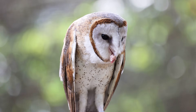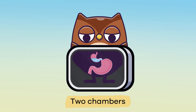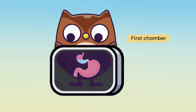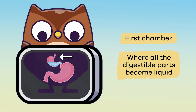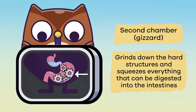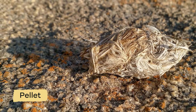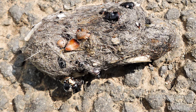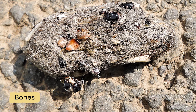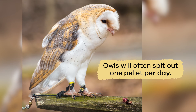Most owls swallow their prey whole. Like other birds, they have two chambers or enclosed cavities in their stomach. The first chamber is where all the digestible parts become liquid. The second chamber is the gizzard, which grinds down the hard structures and squeezes everything that can be digested into the intestines. Finally, the parts they cannot digest are compacted into a pellet and the owl spits it out. These include parts like bones, teeth, fur, and feathers. Owls will often spit out one pellet per day.